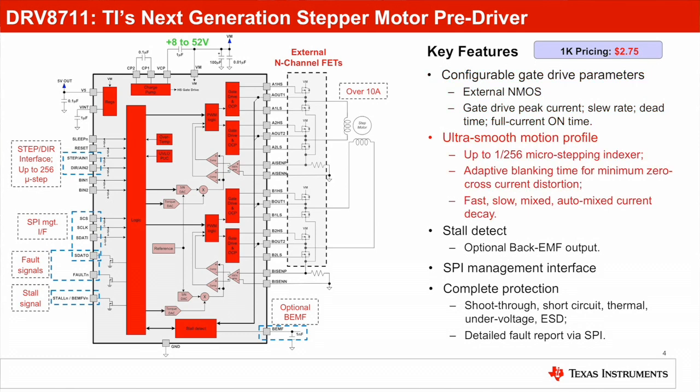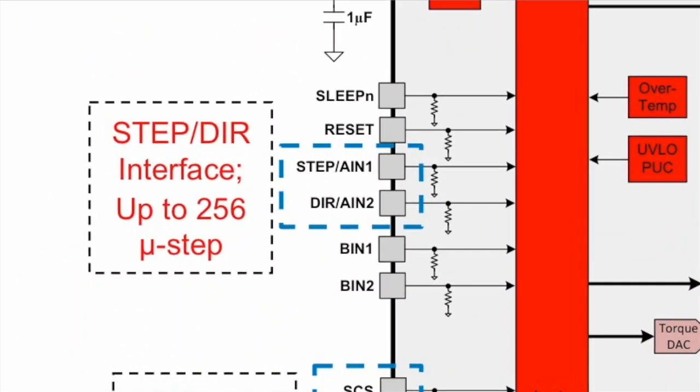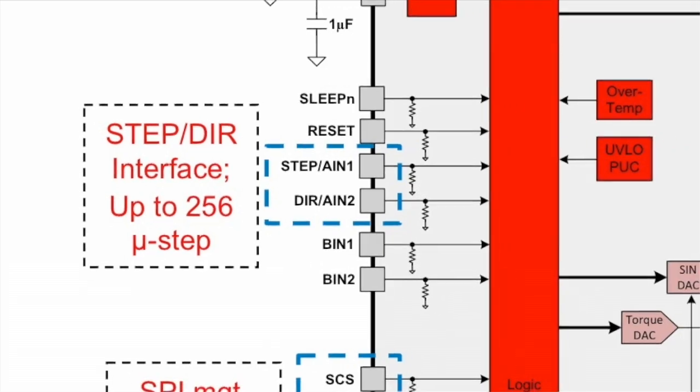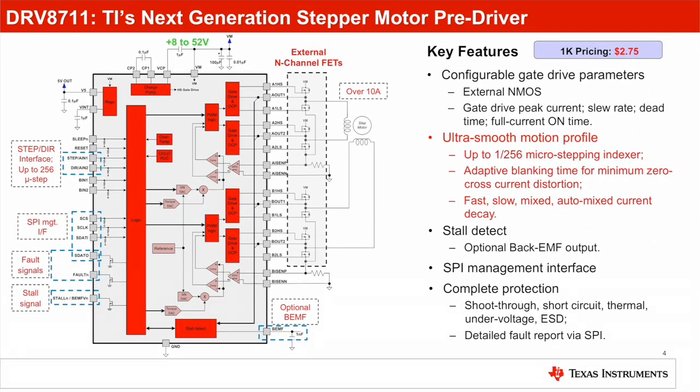Another exciting feature the DRV8711 provides is an ultra-smooth motion profile. The device has an on-chip micro-stepping indexer supporting up to 256 micro-steps with a simple step direction interface. During micro-stepping, it minimizes zero cross-current distortion and offers various current decay modes including slow, fast, mixed, and auto-mixed decay. These advanced micro-stepping and current regulation schemes enable smooth, quiet motor operation in the system.